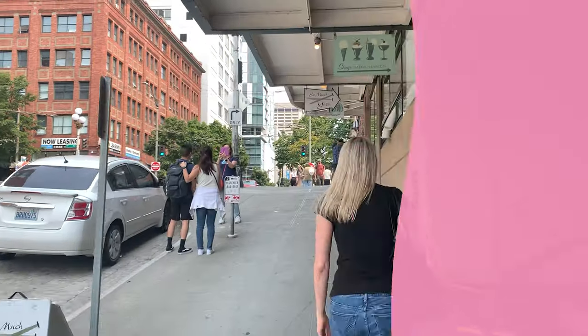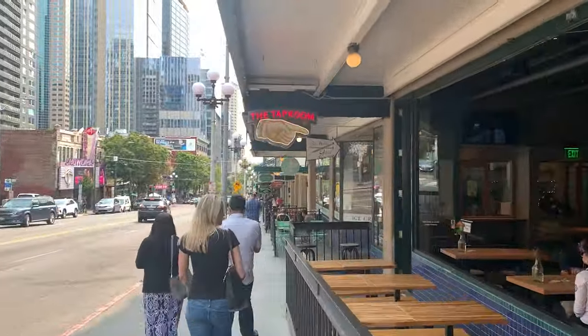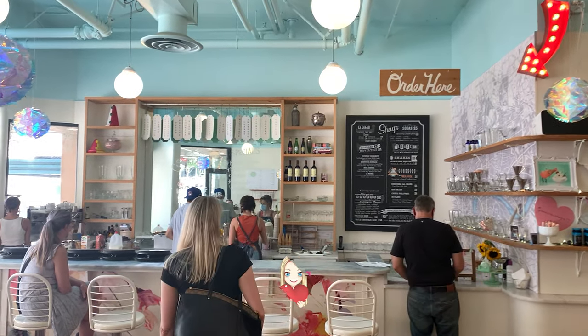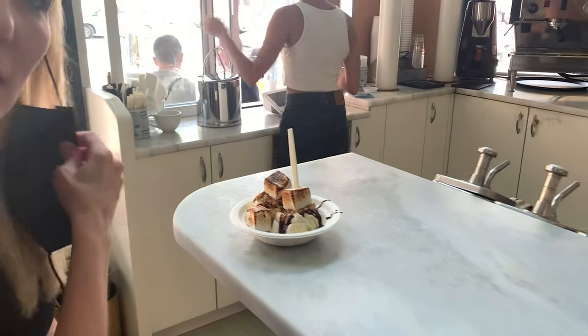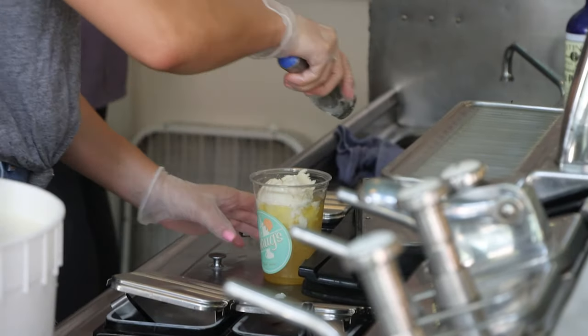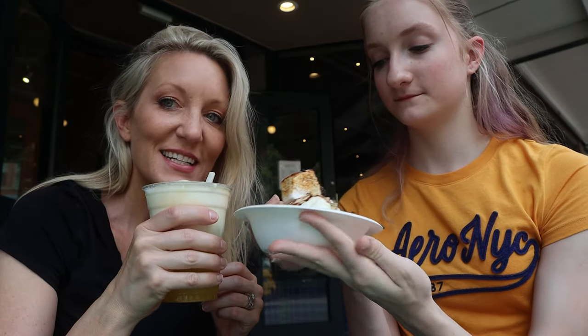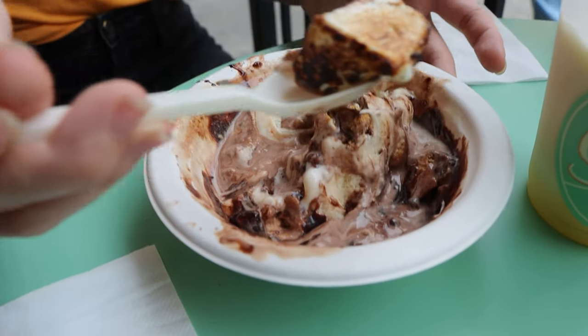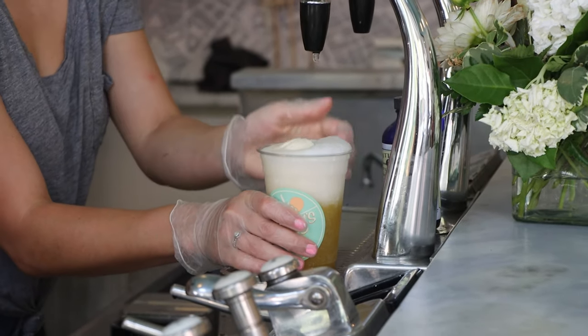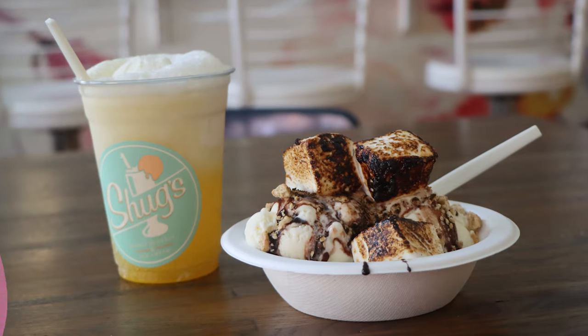Our last stop is at Shug's Soda Shop. It's a little walk uphill and around the corner, but once you walk through the doors, you feel like you're stepping into an old-fashioned soda shop with a more modern feel. We always order the s'mores sundae, but this time I also got something new called a shugsicle — it's an orange soda topped with a scoop of vanilla ice cream. The s'mores sundae is vanilla ice cream topped with homemade hot fudge, graham crackers, and huge marshmallows that they toast on the spot. This one is still our favorite. When I first tasted the shugsicle I wasn't sure if I liked it, but once the ice cream started melting it was creamy and refreshing — the perfect drink to wash down the s'mores sundae.